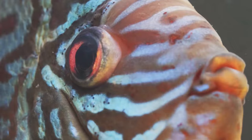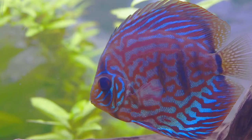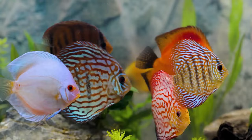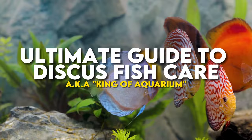Like a terrifying king with a particular trait, the discus fish is viewed by many aquarists as a frightening fish to keep due to its difficulty to take care of. But the good news is you won't have to be stressed out and terrified to pet this fish, because for today's video, I will be spilling the ultimate guide to discus fish care, aka the king of the aquarium.